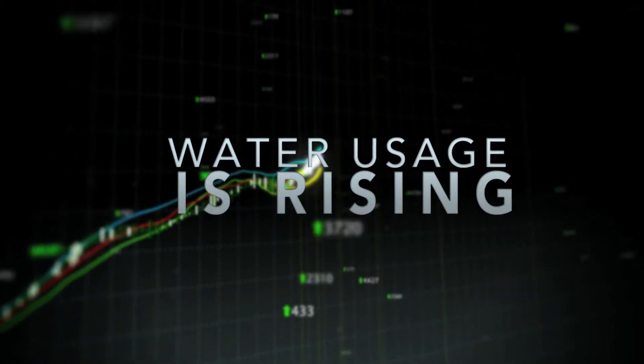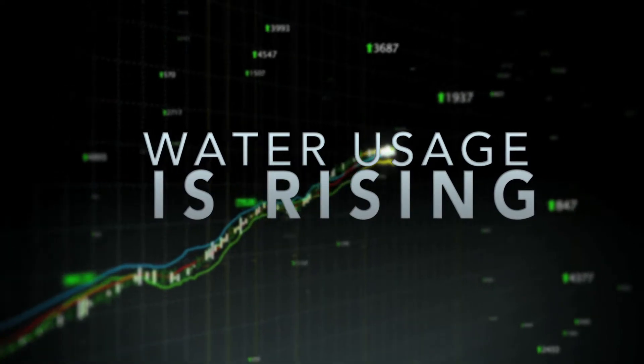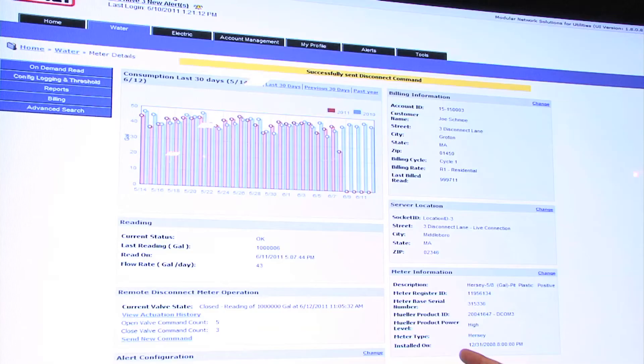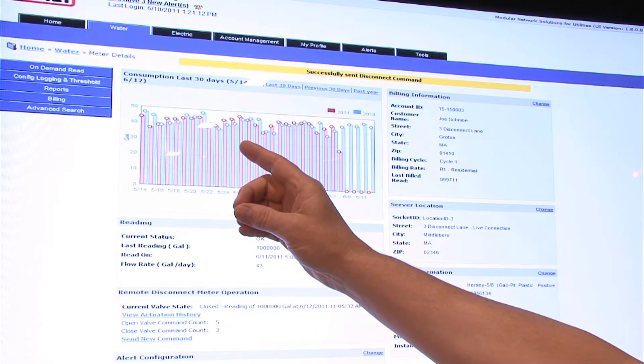A lot of it has to do with water conservation. There are more people in the country and we only have the same amount of water. From a business case standpoint, they're looking at what we're losing, how much it is, and how much it's costing us. You can't find it if you can't measure it — that's why you start with revenue metering first.